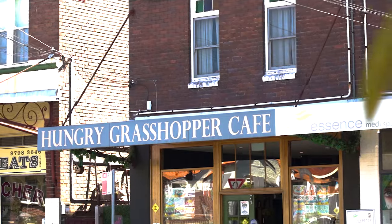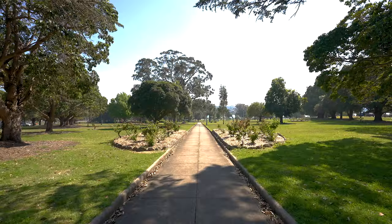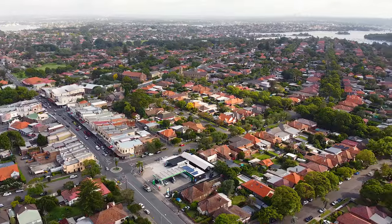A moment's walk from Habitfield's famed cafes, restaurants, shops, parks, schools, and just about every other amenity you could want.